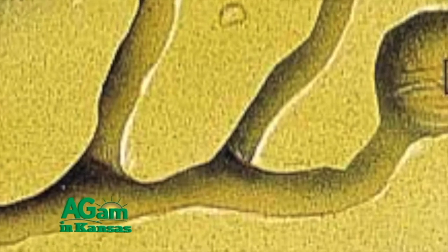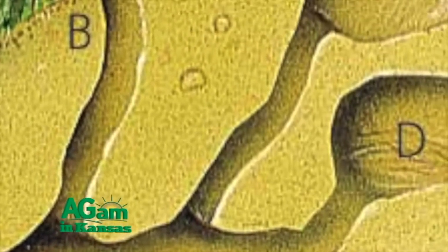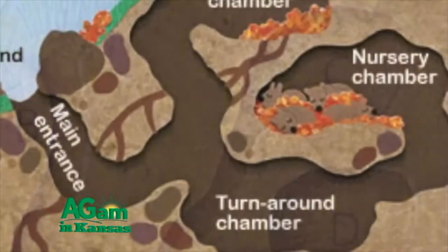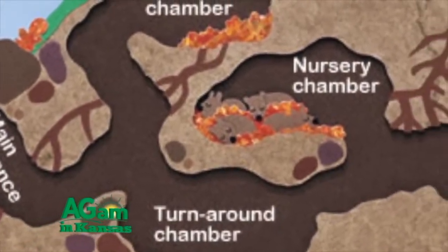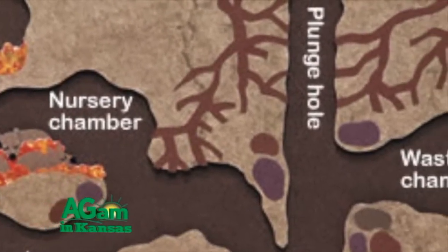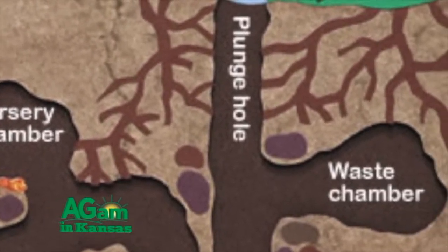Another fascinating feature of these little guys is their complex burrow system. The burrows have separate chambers for specific purposes like sleeping, living, and food storage. The spacing of the burrows depends on the number of kangaroo rats and the abundance of food.